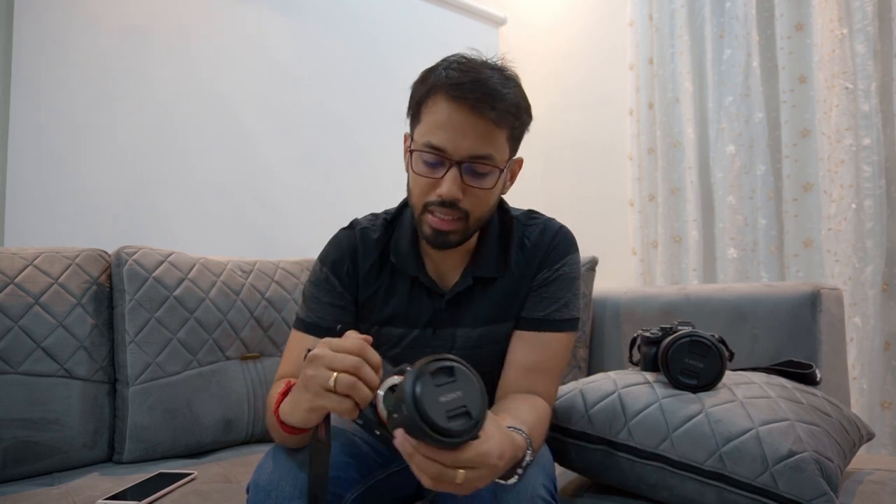This camera has a really nice sensor and I have maintained it well — you can see it's clean.